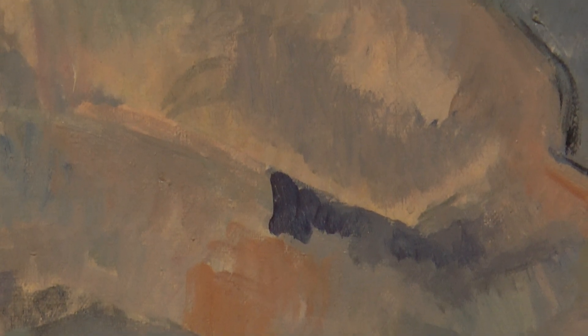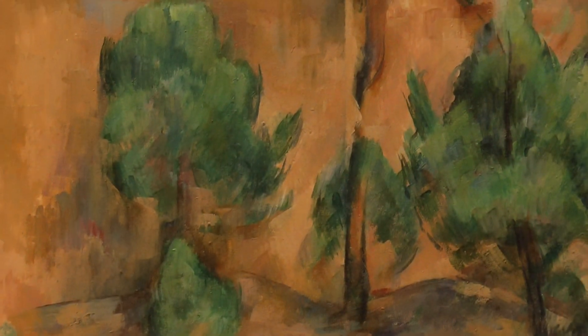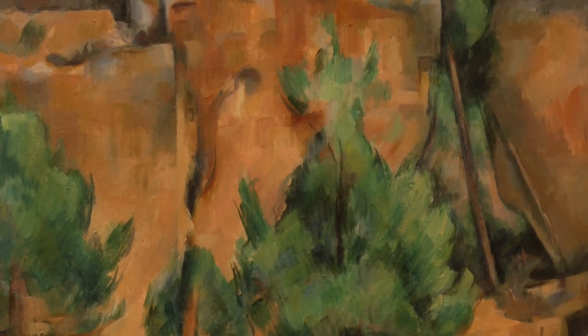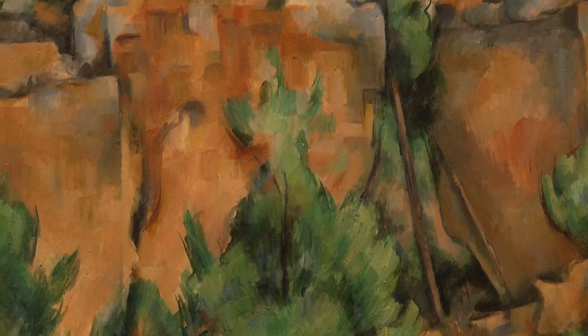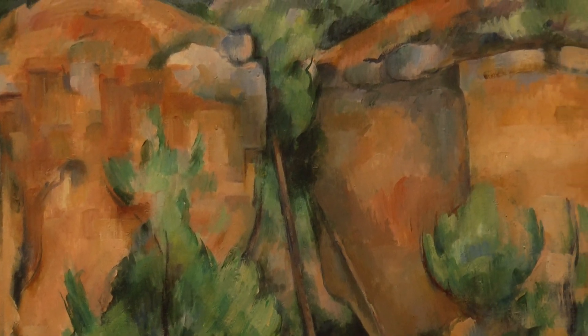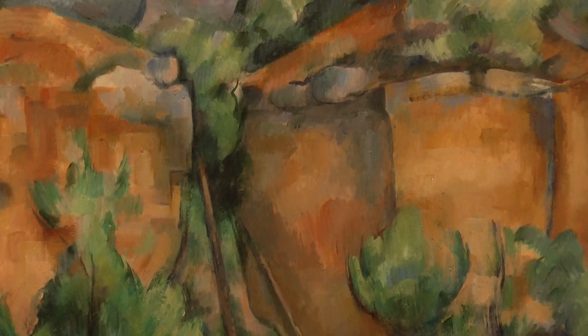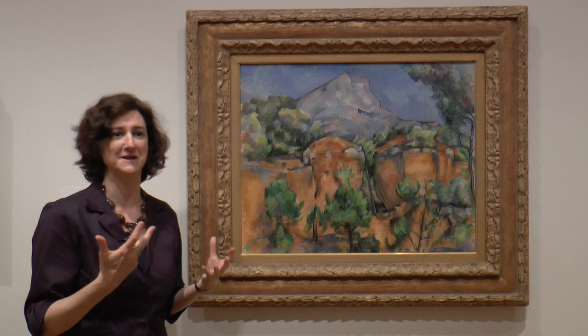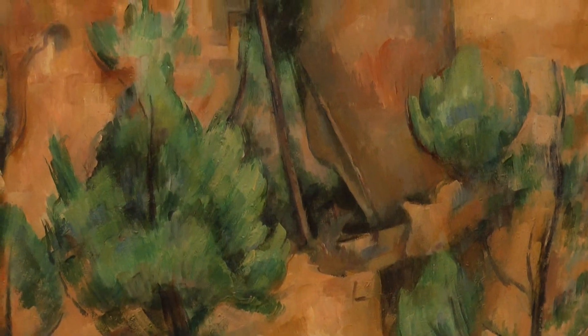Cezanne was very well known for painting these little patches of paint that give his paintings a sense of volume and form that was quite unique to his style. You can see some wonderful examples here where the forms of the rocks in particular take on a little bit of a dimension that's different than just flat paint on the canvas. To me the painting seems to vibrate with color and excitement, and it's a picture I could look at forever.